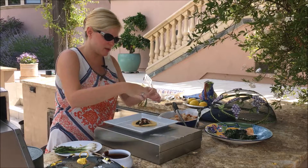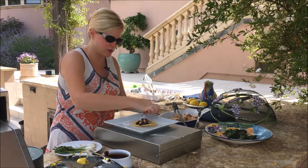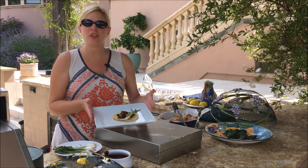Then a little grilled ramp right on top — how good does that look?